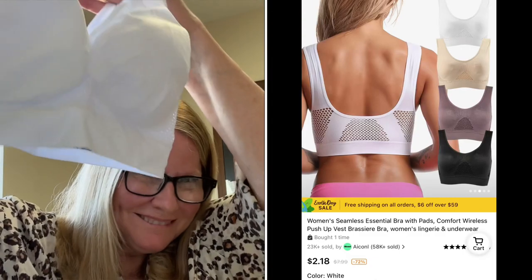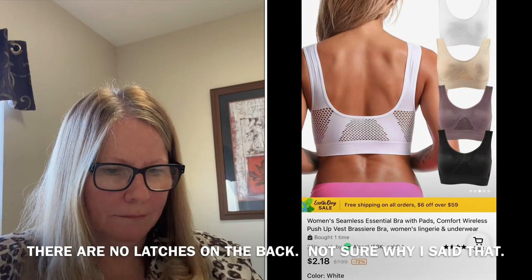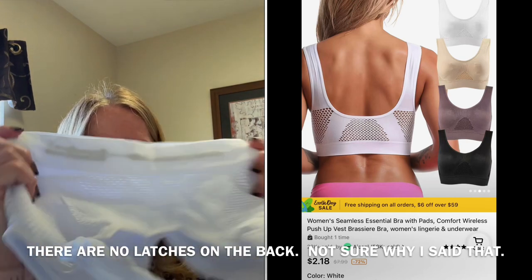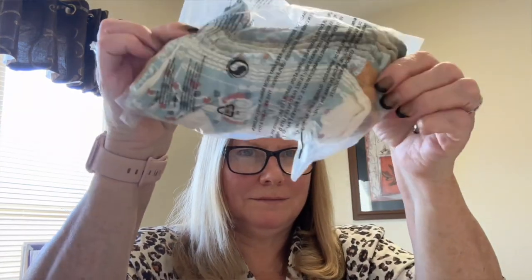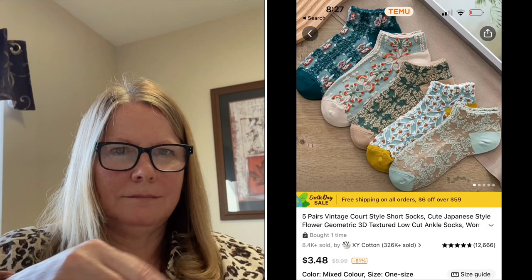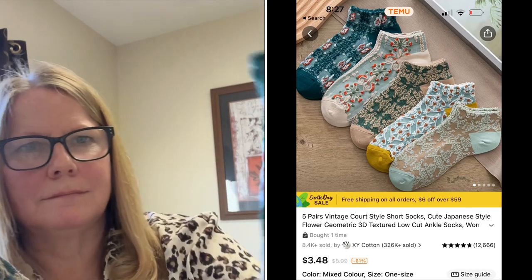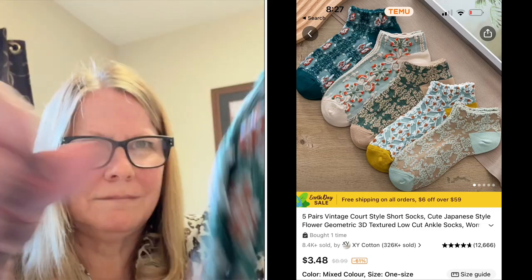This next item I will not be modeling as it is a sports bra. It's super stretchy and soft, and it does have the latches in the back, which I wanted for adjustability. I did try it on at home and it fit perfectly.